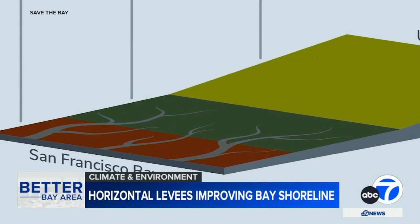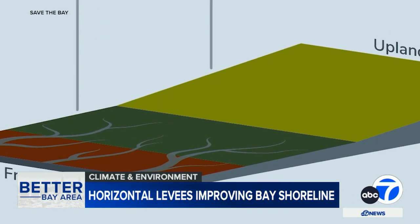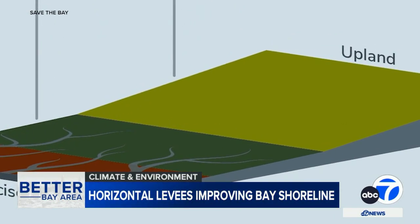That's because the sloping strip acts as a stepladder, giving the marshy area room to expand as water levels rise. It's possible for tidal marsh to get drowned out if it can't keep pace with the rate of sea level rise, and providing these horizontal levee spaces gives them somewhere to grow upward and continue to provide that important habitat.